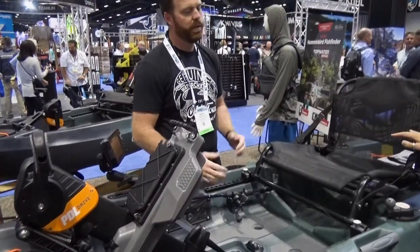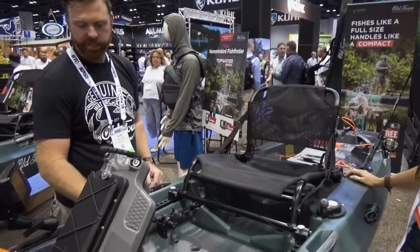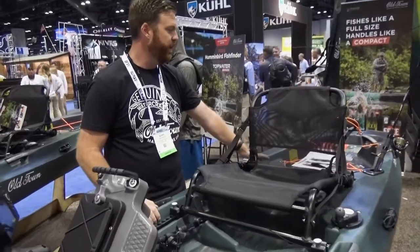So you don't need a paddle for this? I carry one, but you really don't need to — just a little more control. It's got rod stagers right here, so if you're fishing with one bait and you want to switch to another, it's easy enough to keep it right here in front of you. We also have rod holders back here.